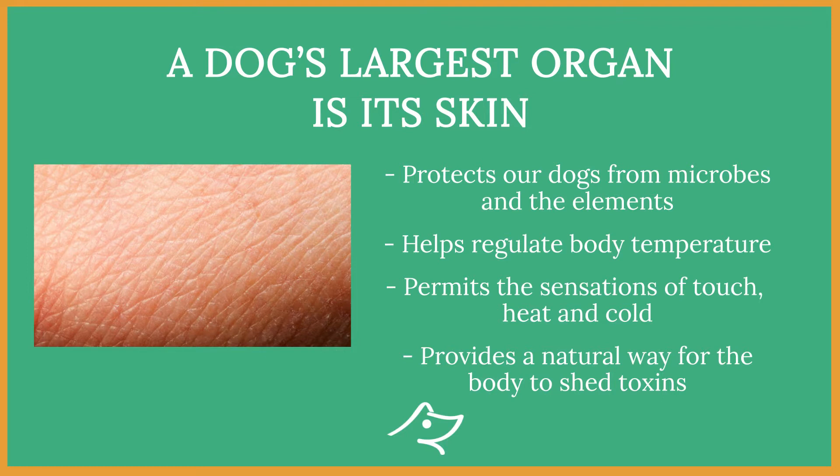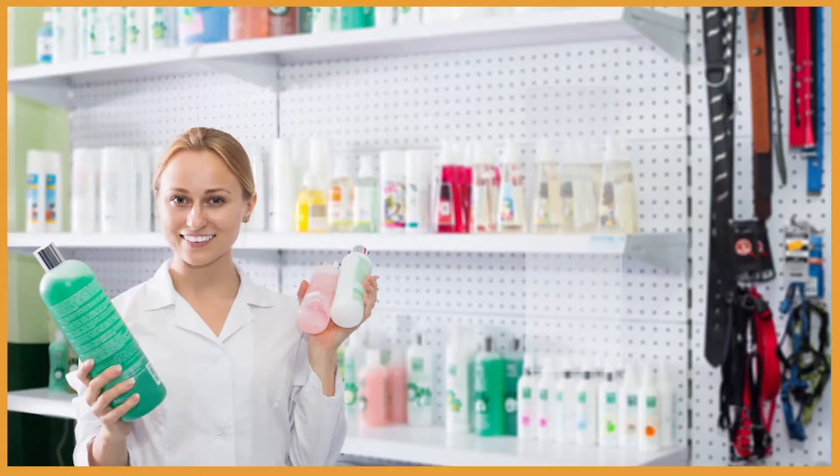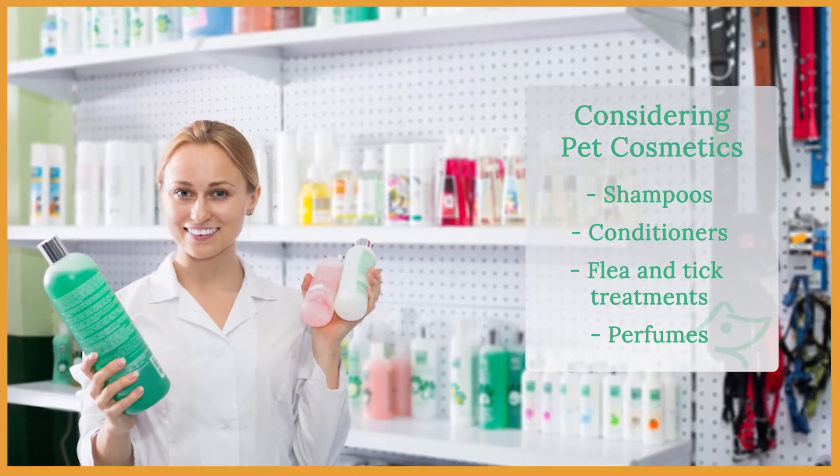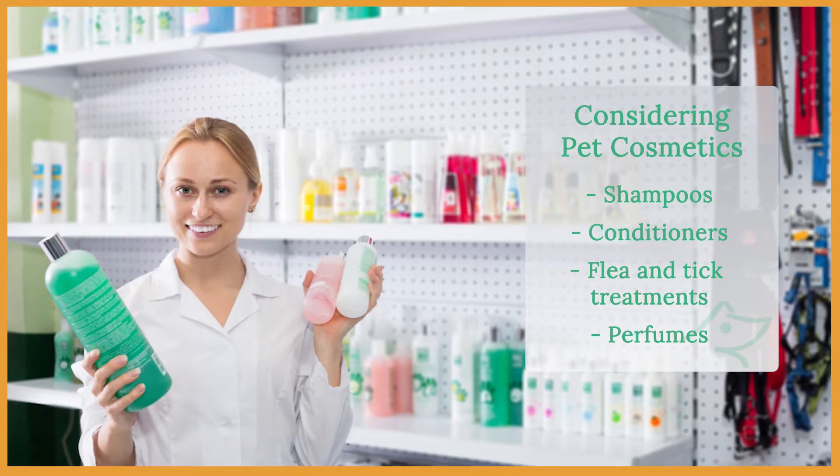It also provides a natural way for the body to shed toxins. Skin rashes and breakouts are signs from the body telling us that something isn't right. So the choice of shampoos, conditioners, flea and tick treatments and even perfumes need to be carefully considered.